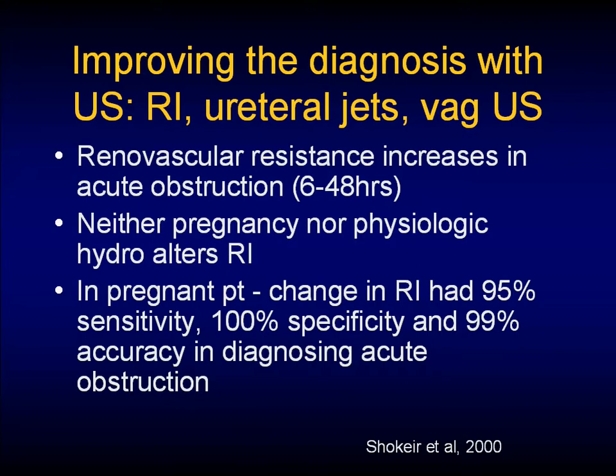Reno-vascular resistance increases in acute obstruction, and neither pregnancy nor physiological hydronephrosis should alter your resistive indices. In the pregnant patient, in the study by Shokir in 2000, a change in resistive indices had a 95% sensitivity and 100% specificity and a 99% accuracy in diagnosing acute obstruction.